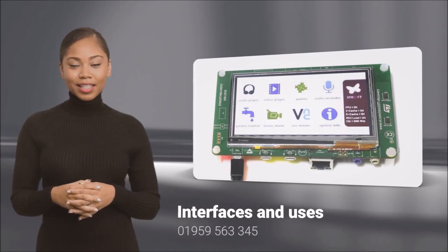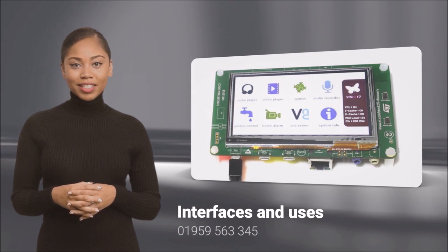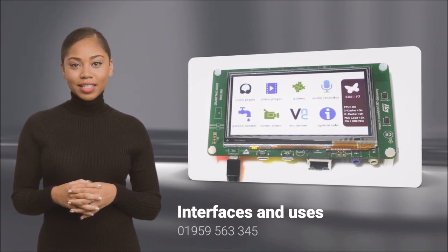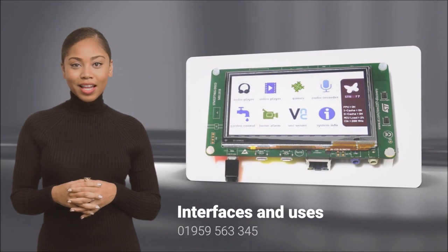STM32 controllers can connect to TFT displays via interfaces like SPI, I2C, parallel, or two-lane MIPI. This is ideal for compact, lightweight and high-resolution projects.